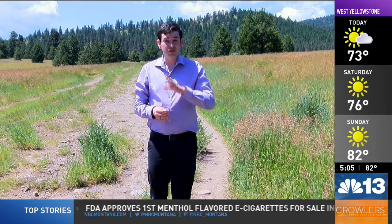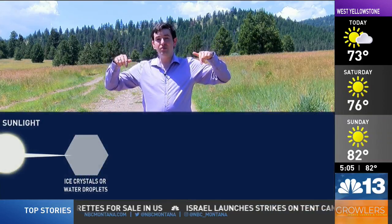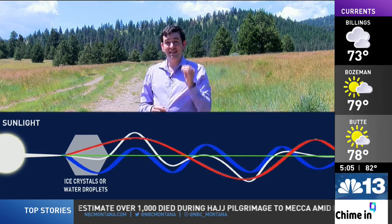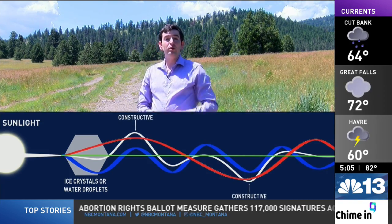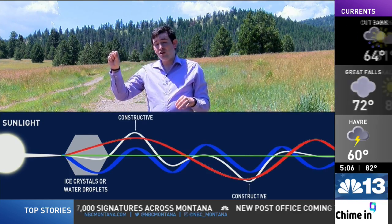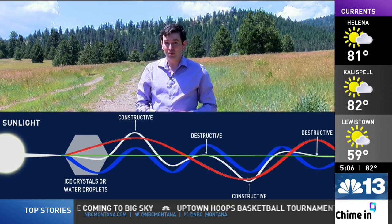The observed brightness of the glory's rings are a direct result of constructive and destructive interference. This diagram below shows how this interference works. We have our originating sunlight, which is then diffracted into blue and red wavelengths. The white line in between is the resultant wave, or essentially what our eye will see visually with the glory. When the white line is at its highest and lowest points, that indicates constructive interference, or where the glory will appear at its brightest. The opposite is true when the white wave is closest to the green line in the center — that indicates destructive interference, or where the glory will appear at its darkest.